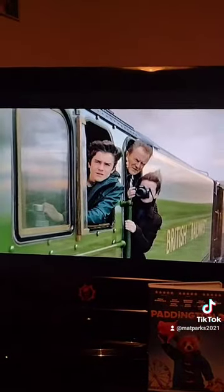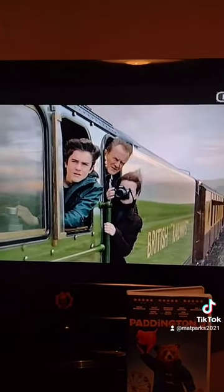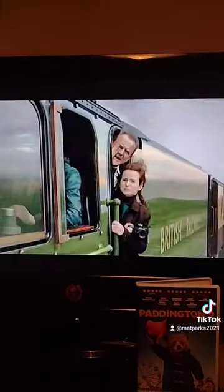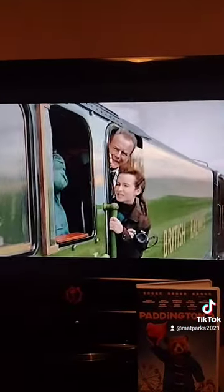That wasn't the sighting. Here we have the exact same terrain we've just seen in Paddington 2.